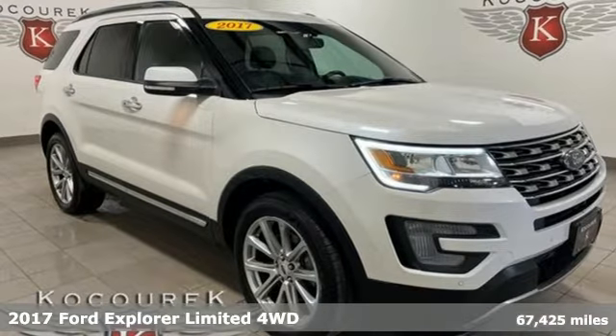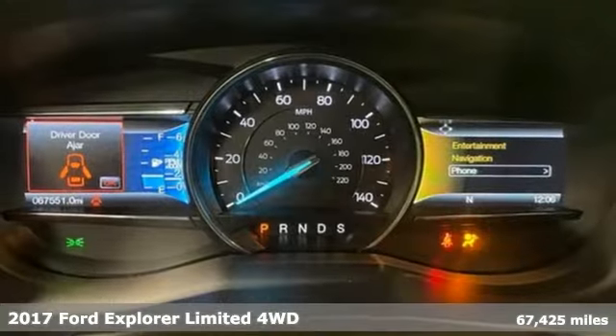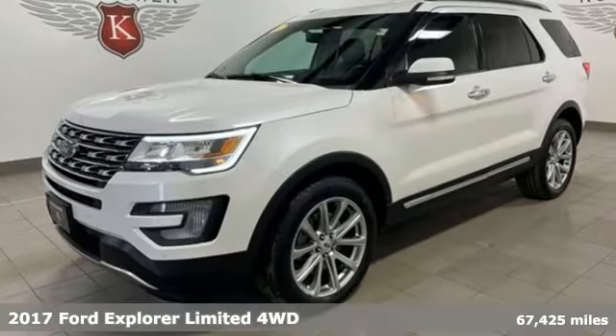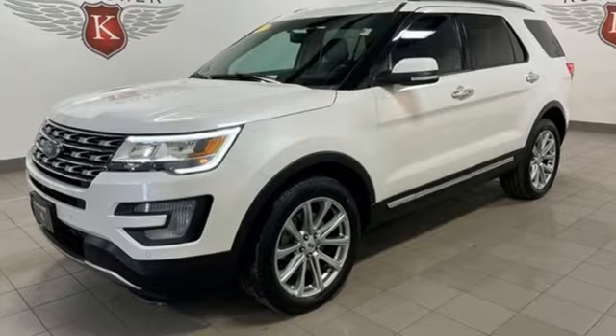Here's a 2017 Ford Explorer — aptly named, handsomely appointed. When people talk about the beautiful scenery, they'll be talking about this Explorer, too.